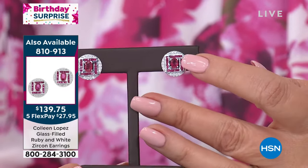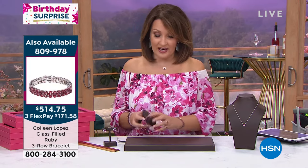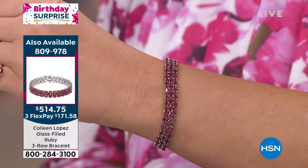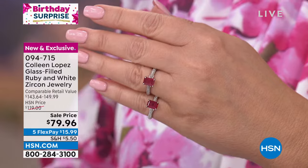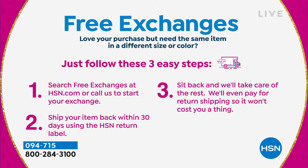The matching earrings are $139.75 — that same clarity-enhanced ruby with the white zircon, very art deco-inspired. If you want a pair, we only have a couple to go around. The matching bracelet is gorgeous, though it's not going to be for everybody — there are only about four dozen total. It's beautiful, amazing — look at all those rubies. The ring is here in all sizes, from size 5 through size 12. Get it home and try it. If you get the wrong size, free exchanges — you don't have to pay to send it back. Free exchanges is something fun and new that's happening at HSN, launched this month.